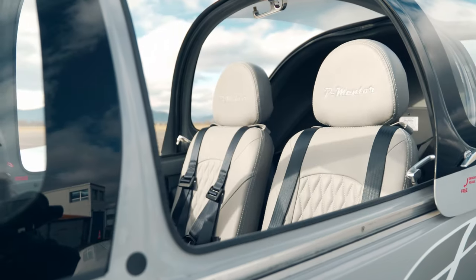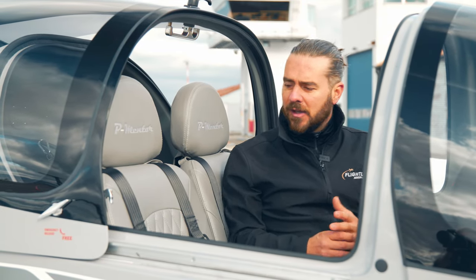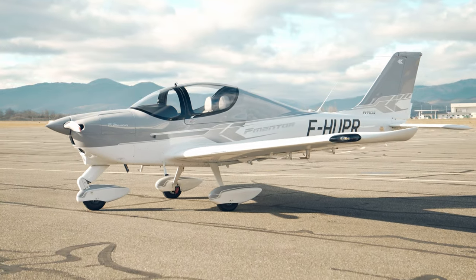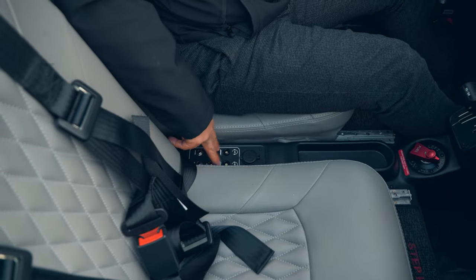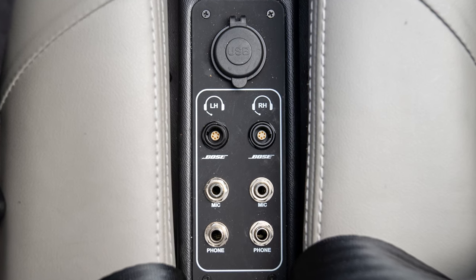For a small two-seater aircraft, this has probably got one of the nicest interiors I've seen in something of this size. It's got really nice Italian leather seats with diamond stitching and a really great canopy with really good visibility all around. In between the seats we have the headset sockets, and it also has the extra Bose lemo sockets and a USB port to charge your phone or device.